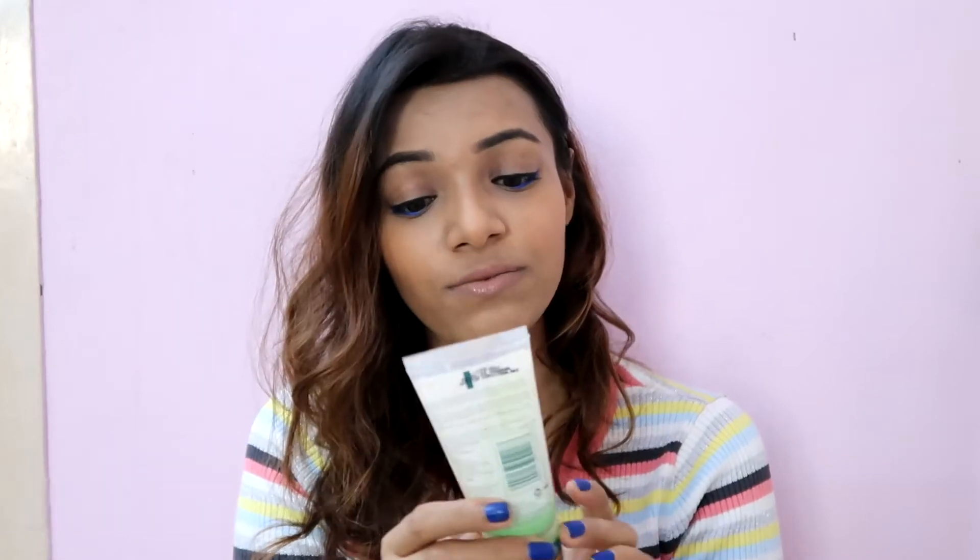Next up is the Himalaya Purifying Neem Face Wash, which is completely empty. I don't think I need to give much of a review since almost everyone has this face wash. I really do like it, though I don't use it every single day — only during my periods, when I'm more prone to getting pimples. I use it for those 3-4 days and I'm definitely going to repurchase it.